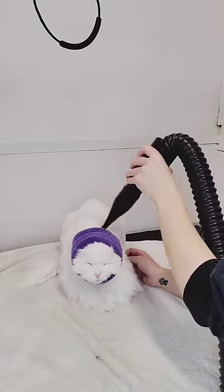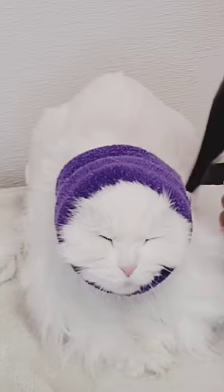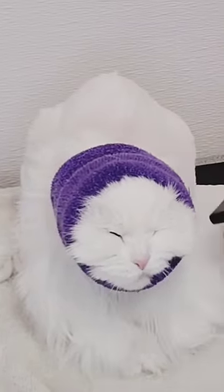After she is bathed, we blow-dry her with the high-velocity dryer. I assumed she would dislike this, but the look on her face is telling me otherwise.